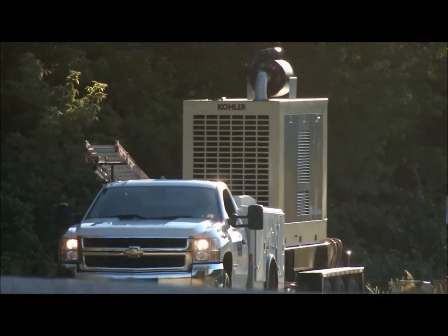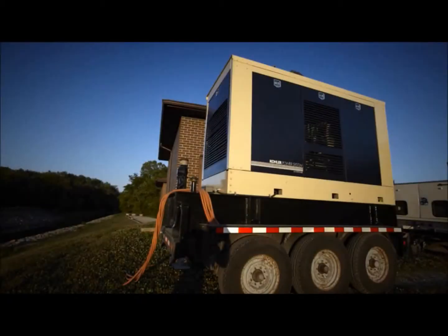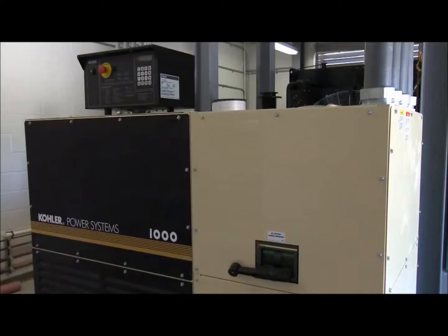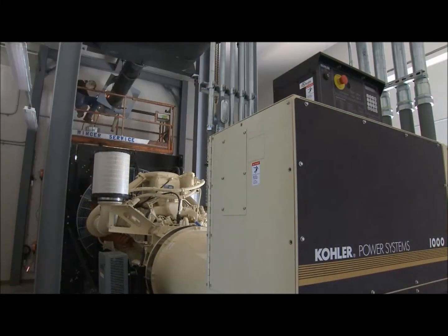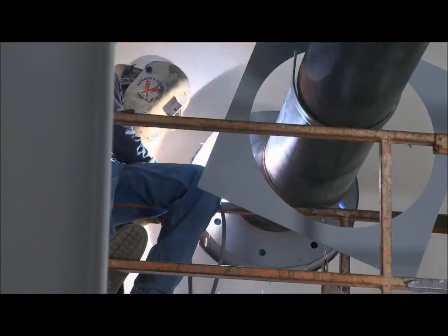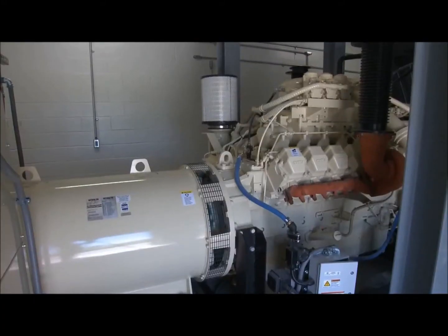When we need them, we go out, start them up, and they run. Kohlers were reliable and a good value for the money, and so we went back with Kohlers several times. We didn't see a need to look at anybody else because for the money, they did exactly what we wanted them to do.